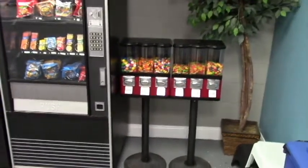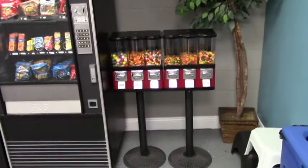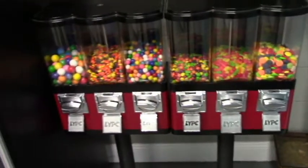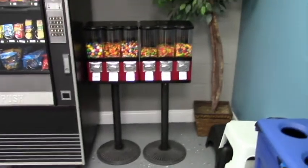We got the machines over at the laundromat. I think they're going to do a lot better right here. Hopefully we make more than one quarter a month. I'm going to re-up all the candies, get them filled to the brim, and we'll check it in about two weeks or so.